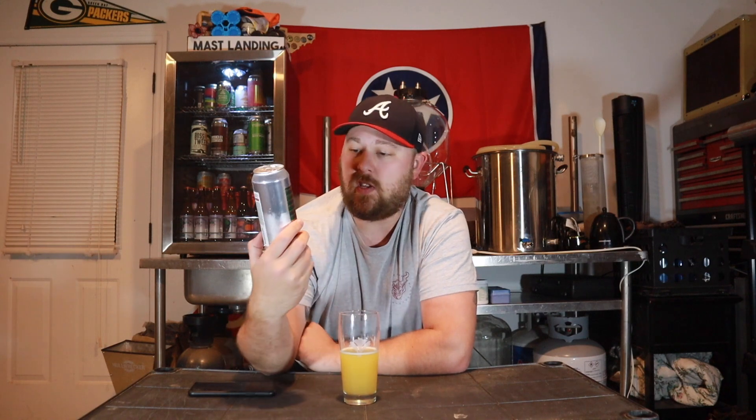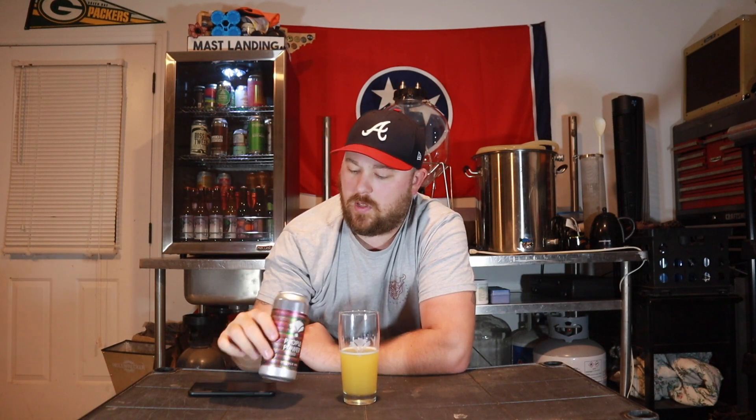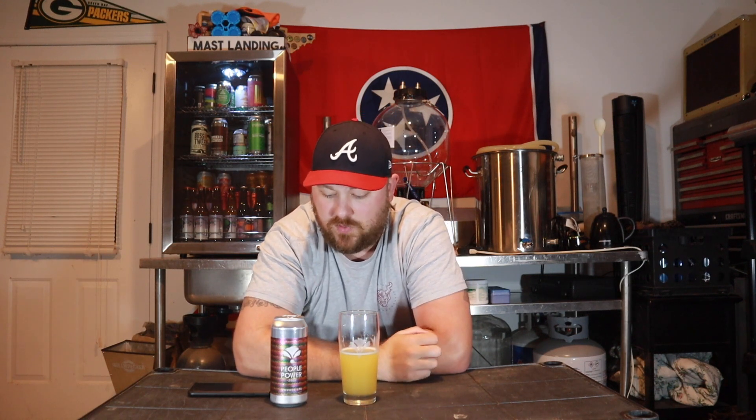I'm super pumped about this one and I definitely recommend you guys get it if you can. Again, this is 'People Power 2020,' an eight percent double IPA. As far as the alcohol content, it doesn't drink like eight percent — it just feels like you're drinking a nice six and a half to seven percenter, so this one could be dangerous if you have several of them. Anyway guys, I hope you enjoyed the video. This is a fantastic beer, go get it and let me know what you think. Like this video, leave a comment, subscribe — we'll see you in the next one. Cheers.